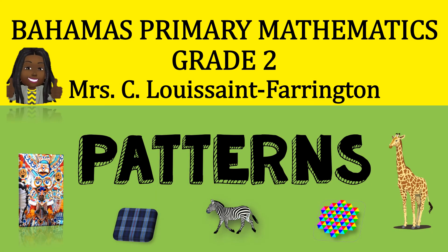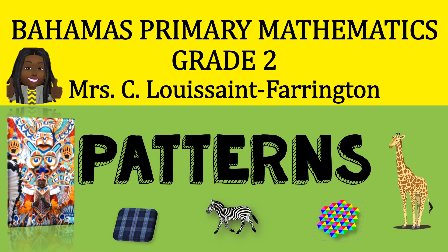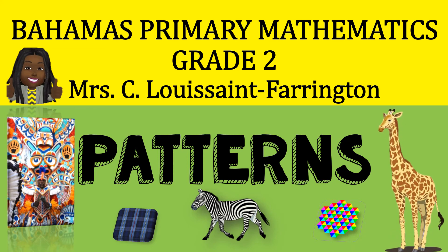Hi! Welcome to Grade 2 Math with Mrs. Farrington. Today we are going to be looking at patterns. Now patterns are everywhere, all around us. Even our breathing is a pattern. So we're going to look at different types of patterns. Are you ready? Awesome! Let's get into it.